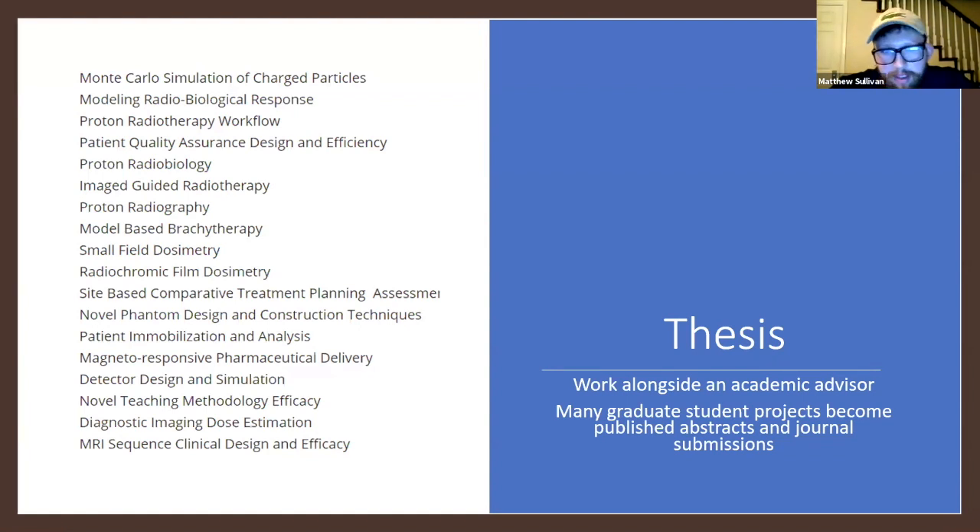This master's program does require a thesis. You work alongside an academic advisor, and at OU you essentially have free reign to choose whichever advisor fits your interests. Popular project areas include Monte Carlo simulations, image-guided radiotherapy, brachytherapy modeling, imaging topics, and nuclear medicine topics. Whatever you find yourself interested in, you could find an advisor willing to take you on. You're really limited only by your own interests.